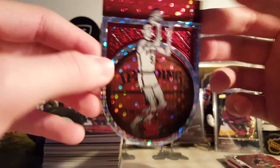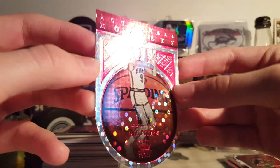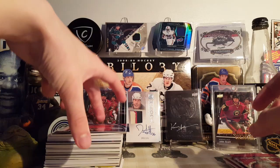Here's another pretty cool looking card. This is a Round Ball Royalty of Bob Pettit from 17-18 Panini Crown Royal. This is the red parallel, 37 of 75. Super cool — it's got some depth to it too. Nice design. Crown Royal cards are always nice.